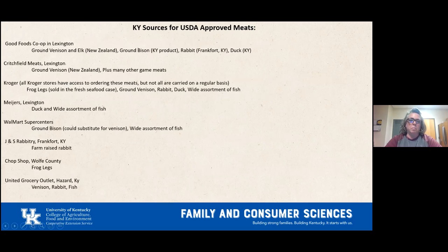There are USDA approved meat sources in Kentucky where you can buy rabbit or venison if you don't hunt. These include the Good Foods Co-op in Lexington, Critchfield Meats in Lexington, Kroger — call ahead for wild game — Meyers in Lexington, Walmart Supercenters, J&S Rabbit Tree in Frankfort, the Chop Shop in Wolf County, and the United Grocery Outlet in Hazard. Call ahead to confirm availability.